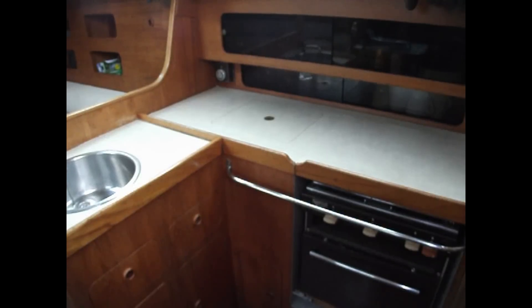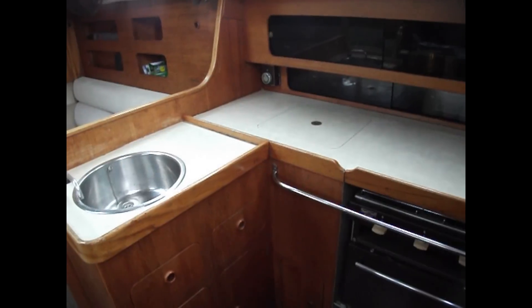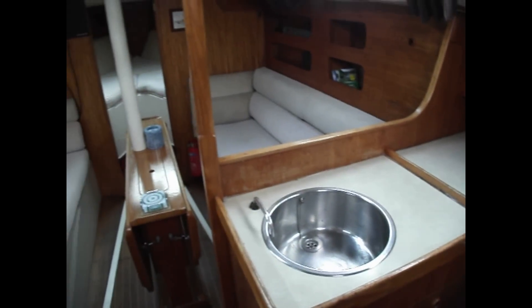I'm Andy Wood of Boatshed North Wales, on board a Moody 31 Mark II that we have for sale. Just going to give you an idea of the internal layout here to give you a good perspective of the vessel as we look forward.